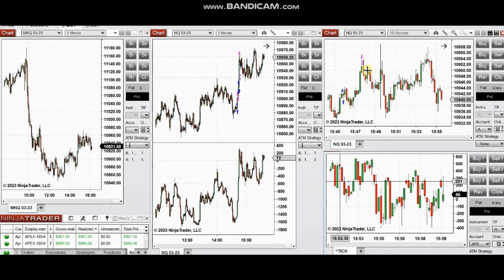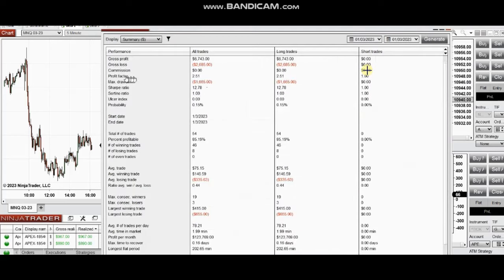These trades were copied by a copy trader on multiple funded accounts. The result was a profit factor of around 2.51 with an 85% win rate and an average win-to-loss ratio of 0.44. The largest winning and losing trades were around $400 and $600. Hope these trades taken by the PATH system are useful for you — let us know if you have any questions. Have a wonderful day!